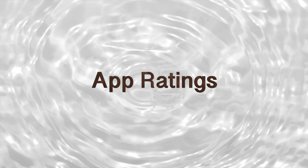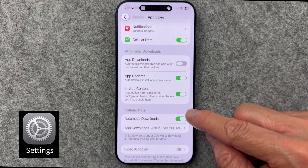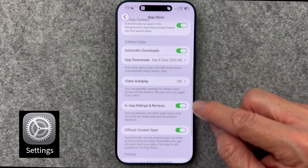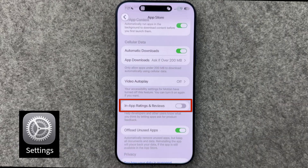I got really tired of apps begging me for ratings. Go to Settings, App Store, In-App Ratings and Reviews, and toggle it off. You're not saying no to ratings — you're turning off all the interruptions. Your time is your time.